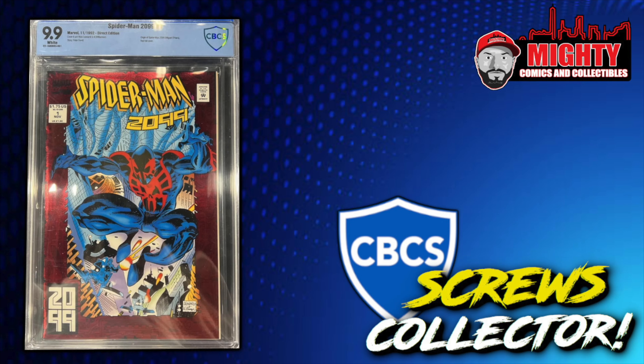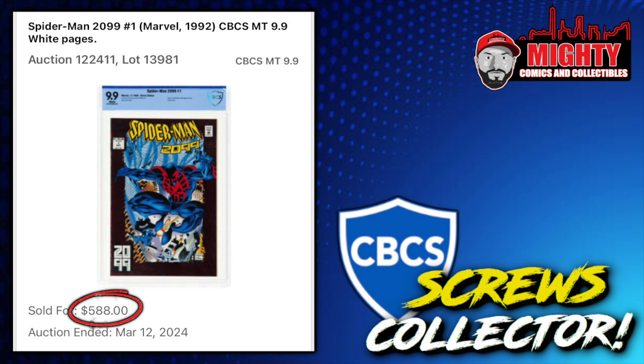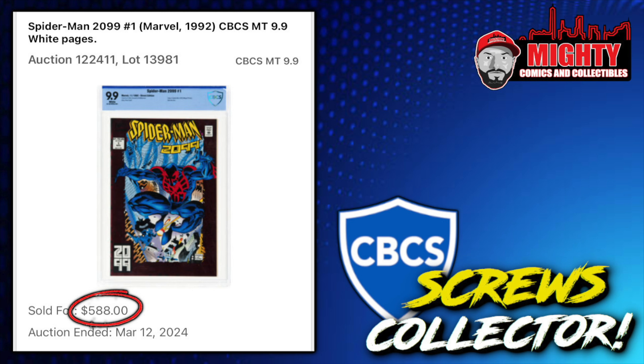We had a collector in our community who bought a Spider-Man 2099 number one in a CBCS 9.9 — an old label. Here is the book right here: a nice-looking book with a great full red cover. He purchased it off Heritage Auctions for only $588, which is not a bad price. The GPA only tracks CGC-graded books, but the last sale of a 9.9 was way back in 2022 for a whopping $3,400. In today's market this book is probably worth anywhere from $1,000 to around $1,200 for a CGC copy; CBCS probably still around a thousand dollars.